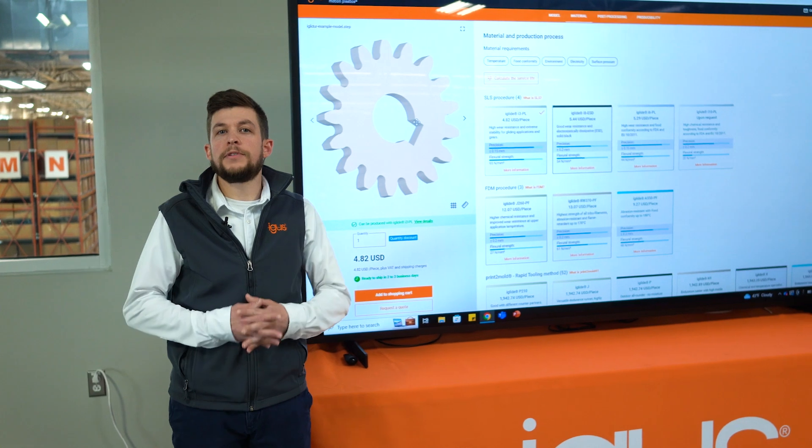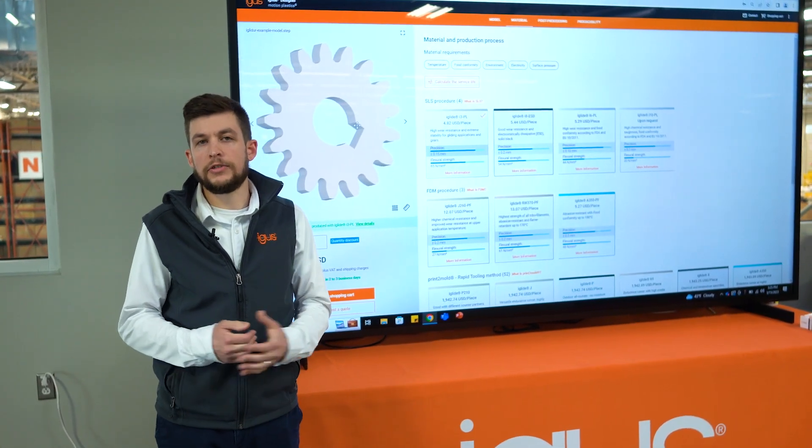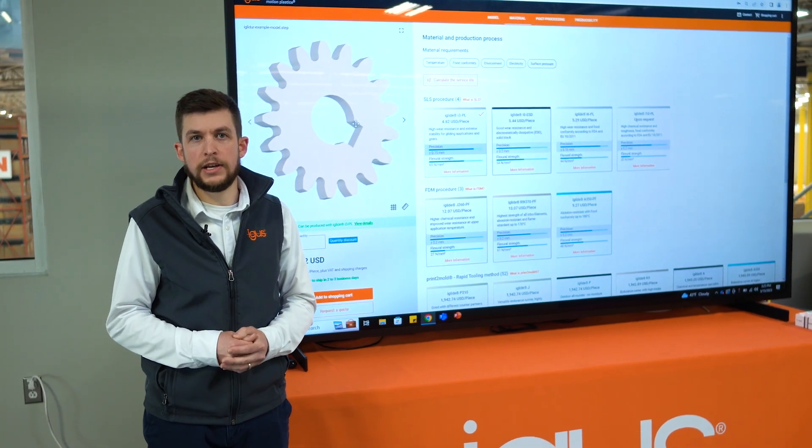In our online shop you can browse our wide range of 3D printing materials, download processing instructions, and use our free CAD creation tool.